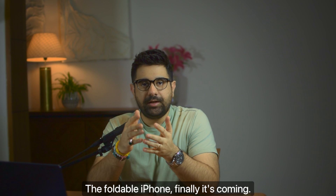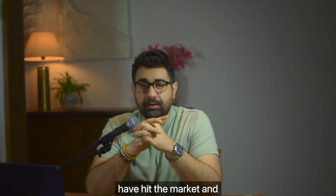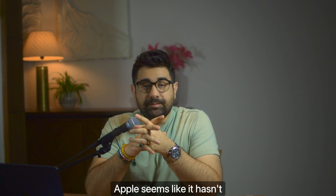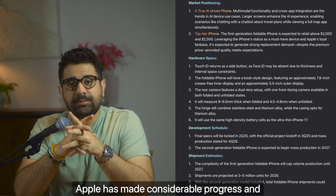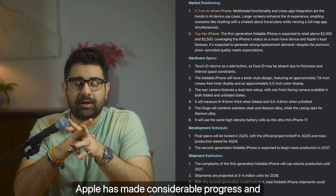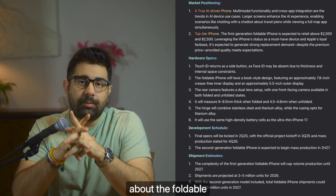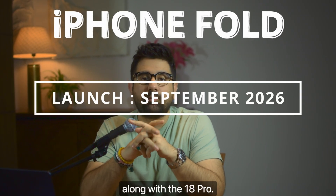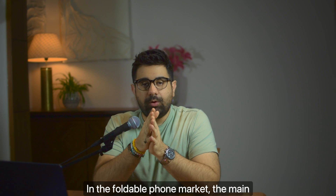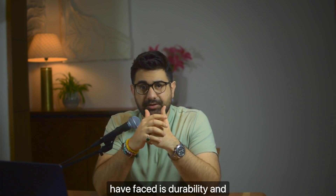The foldable iPhone — it's finally coming. It's been a while since foldable iPhones were rumored, and while Apple may seem like it hasn't been doing anything, that's not true. Apple has made considerable progress. I'm going to tell you everything you need to know about the foldable iPhone and whether you should wait. Spoiler alert: it's going to launch in 2026 along with the iPhone 18 Pro.